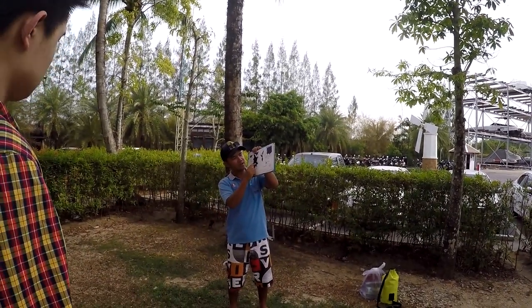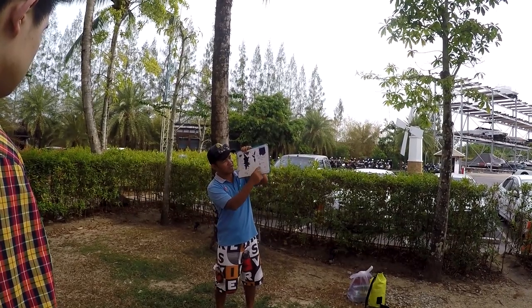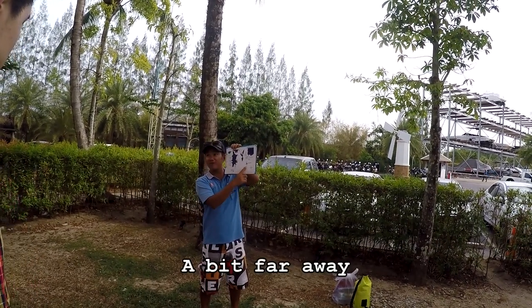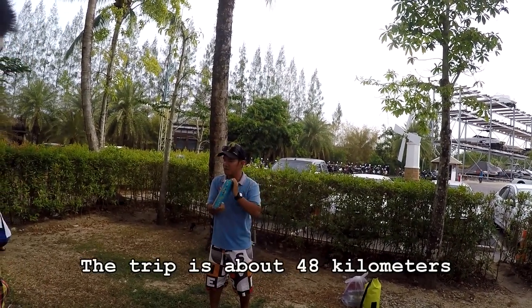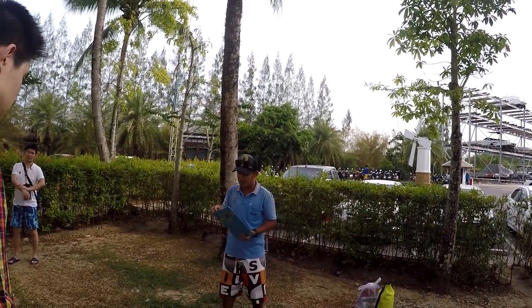We start from here. This is Phuket Island. We are at the Royal Phuket Marina and Phi Phi Island is located here on the map, a bit farther away. The distance is about 48 kilometers, and it takes about one hour to get there.